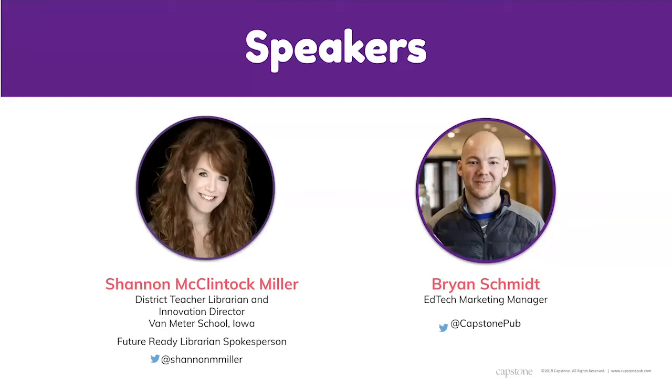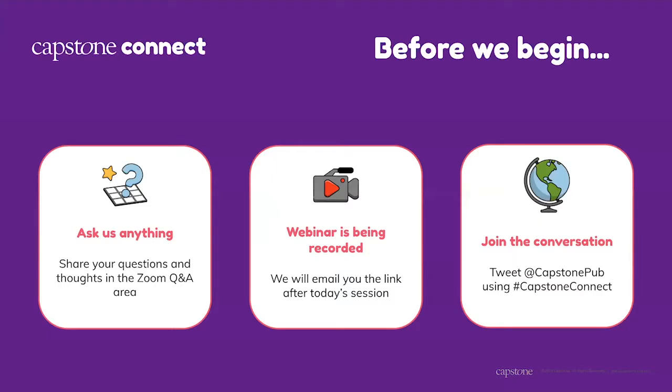You can find Shannon on Twitter and Instagram at @ShannonMiller and she blogs at The Library Voice. Brian Schmidt is the EdTech marketing manager, with the privilege of connecting with customers and being the voice internally for different technology products like PebbleGo, Capstone Interactive eBooks, and Capstone Connect — the newest platform being discussed today. You can connect with Brian on Twitter at @CapstonePub.